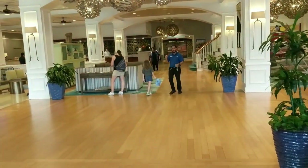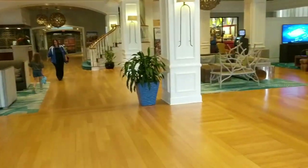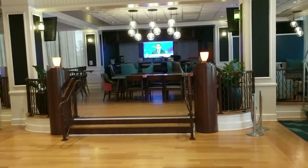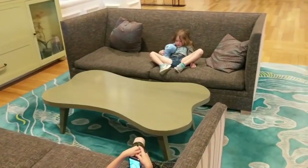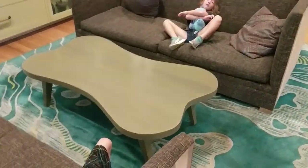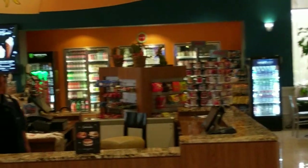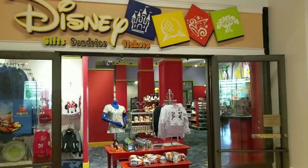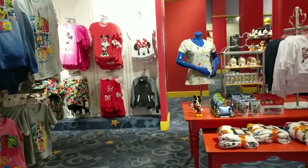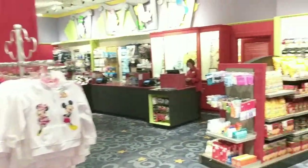Here we go into the Wyndham Lake Buena Vista. They're doing some work in the lobby so excuse the drilling sound. To my right, here's the lobby bar with plenty of seating areas — there's a big comfy couch the kids will find. There's a cafe and shop, a coffee shop, and they do have a Disney shop in here with swag, souvenirs, and any sundries you may need.